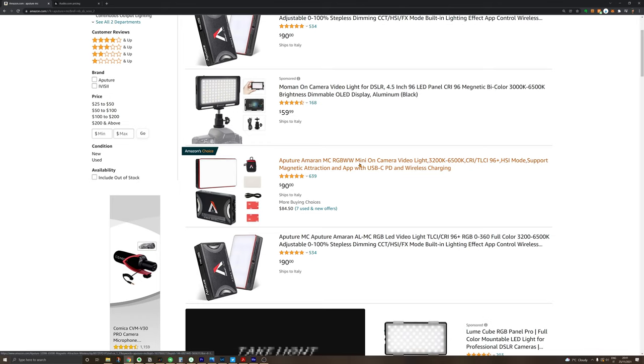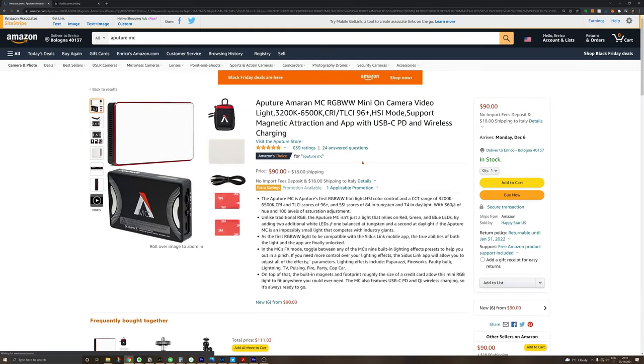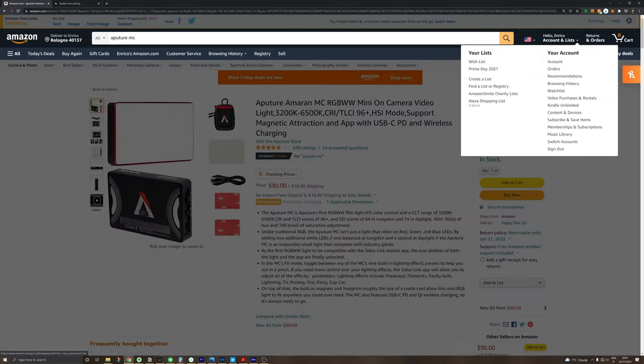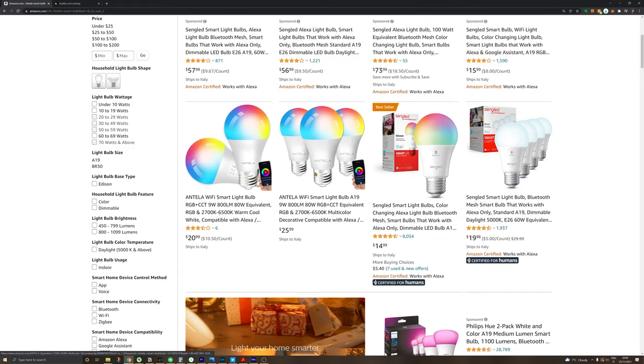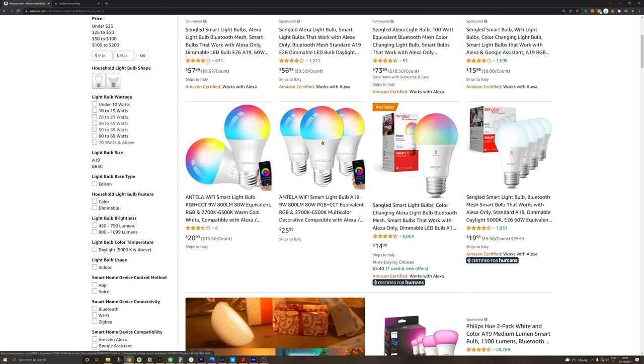For light solutions, there are many small investments you can make to improve your home studio or when shooting outside. For versatility I definitely recommend the Aperture MC, which you can see hidden right here just illuminating the background. It can be used as a practical light, as a key light if you're filming yourself, and sometimes I even use it to replace a flash. If all you need are some practical lights, instead of that you can get a kit of smart bulbs.